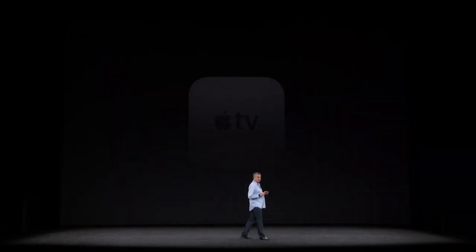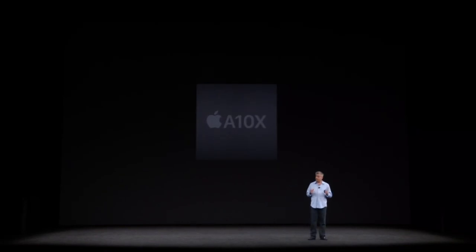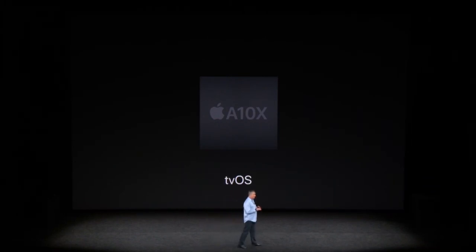At the heart of the Apple TV, we've got the powerful A10X Fusion chip — the same chip that's in our iPad Pro. The new Apple TV isn't just slightly faster, it's remarkably faster. CPU performance is more than twice as fast as the current Apple TV, and graphics are more than four times faster. It runs the latest version of tvOS, the best operating system for the living room.